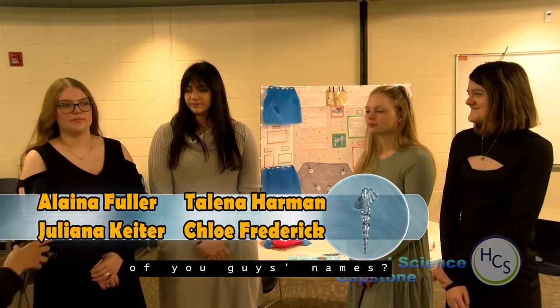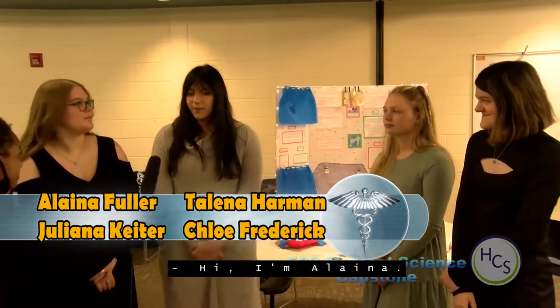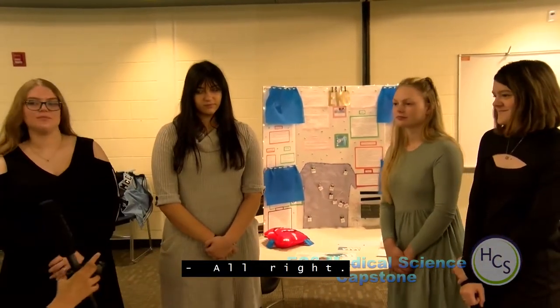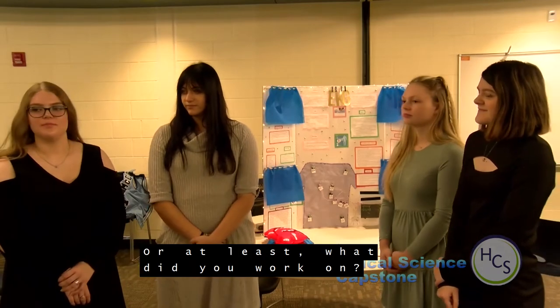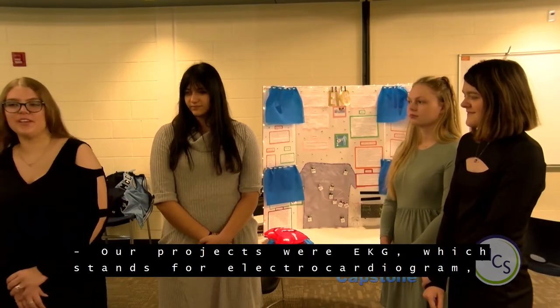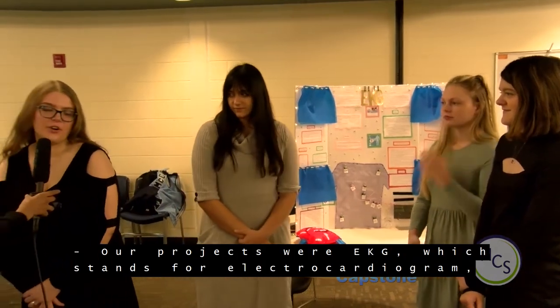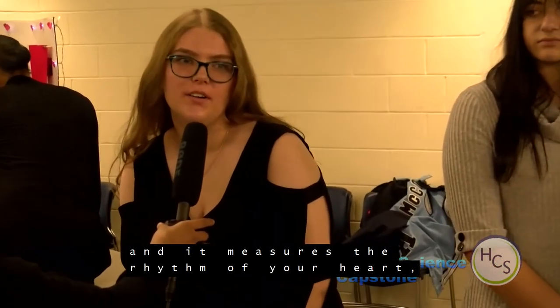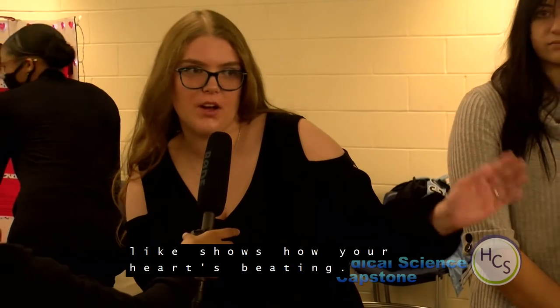I'm Elena, my name's Talena, my name's Julie, my name's Chloe — we're in the health sciences pathway. Our project is on EKG, which stands for electrocardiogram, and it measures the rhythm of your heart and shows how your heart is beating.